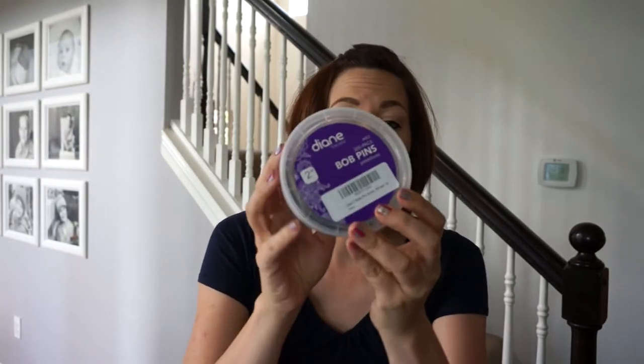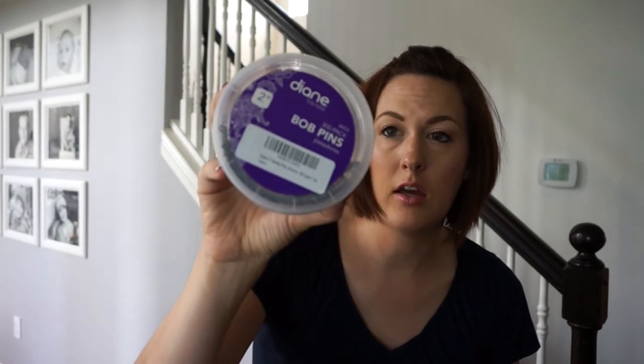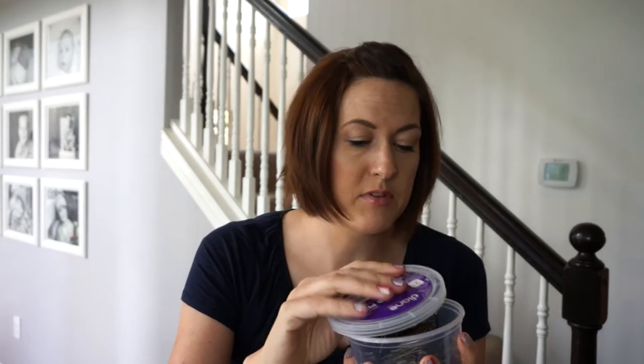Bobby pins are also a staple. I buy these in a bronze color to match Nova's hair, and I get them in a big tub — Amazon, Sally's, Walmart, Target. I use them on styles where I want hold but can't use an elastic for a specific area, and I also use them on dry messy buns quite a bit.